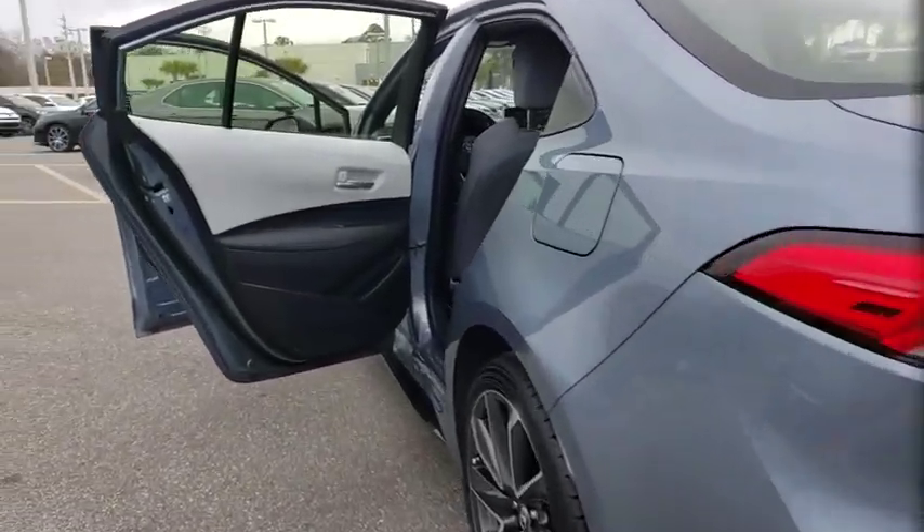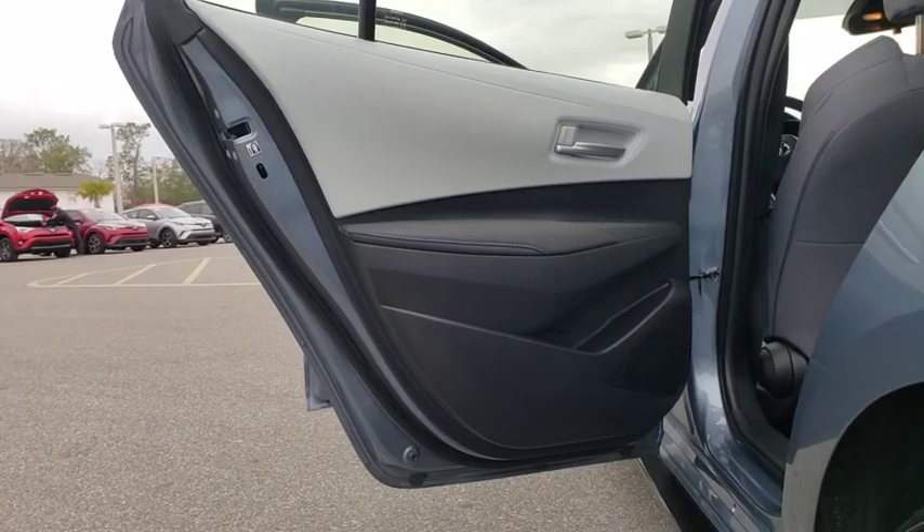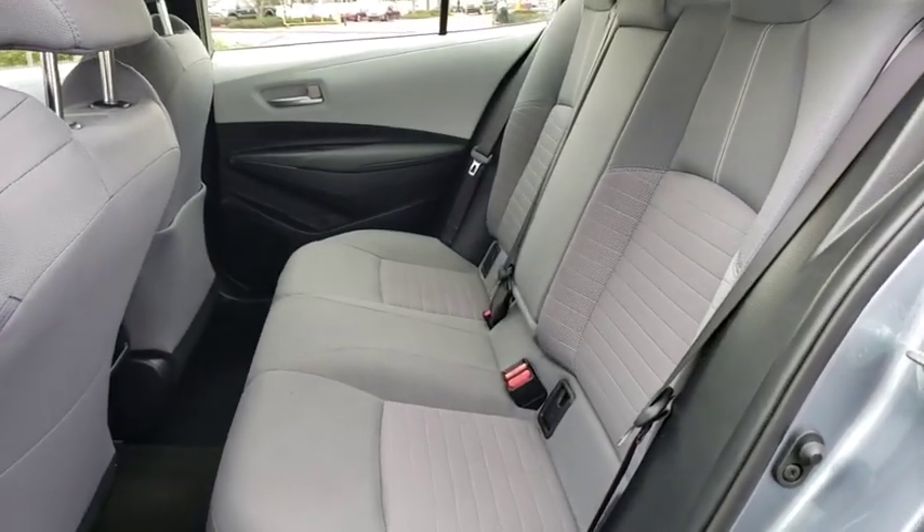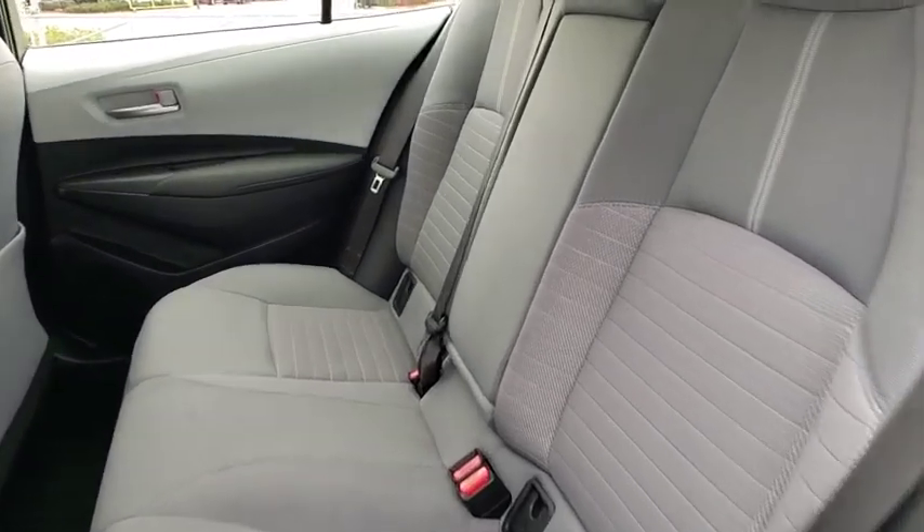Trip computer, panic alarm, brake assist, tachometer, remote keyless entry, front reading lamps, front bucket seats, tilt steering wheel, driver vanity mirror.